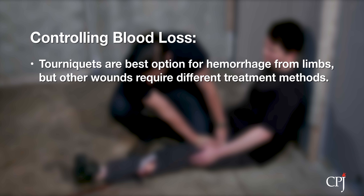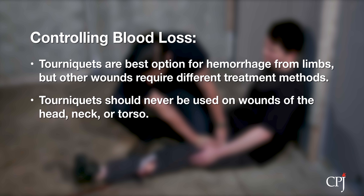Although tourniquets are the best option for life-threatening hemorrhage from the arms and legs, other methods to control blood loss should be used for other kinds of bleeding. For example, you should never use a tourniquet to treat bleeding from the head, neck, or torso. For these other bleeds, use one of the following methods.